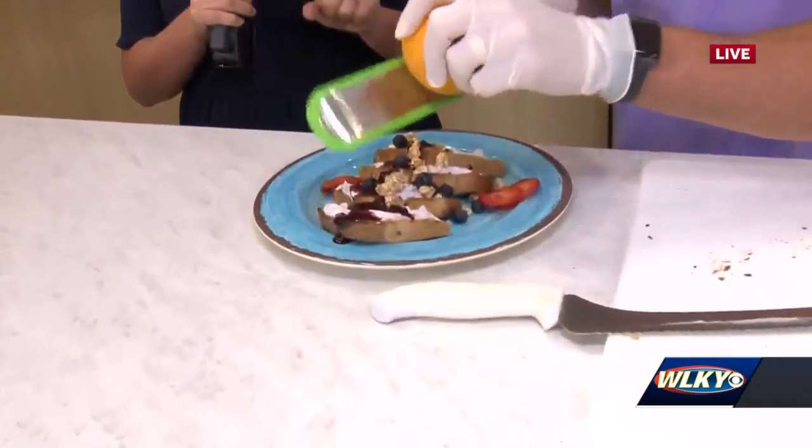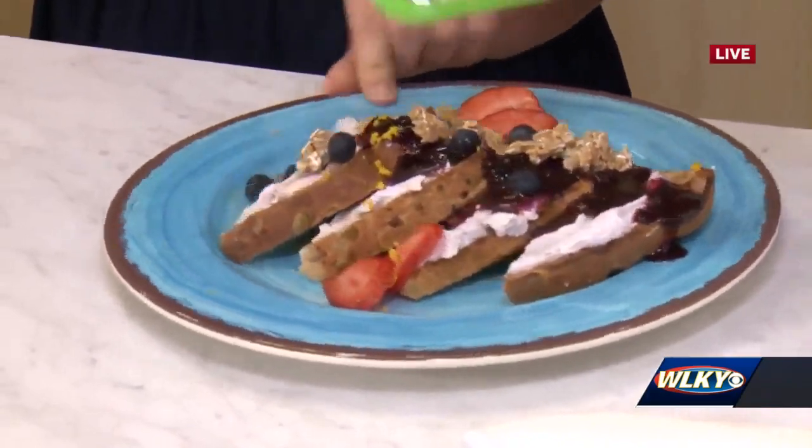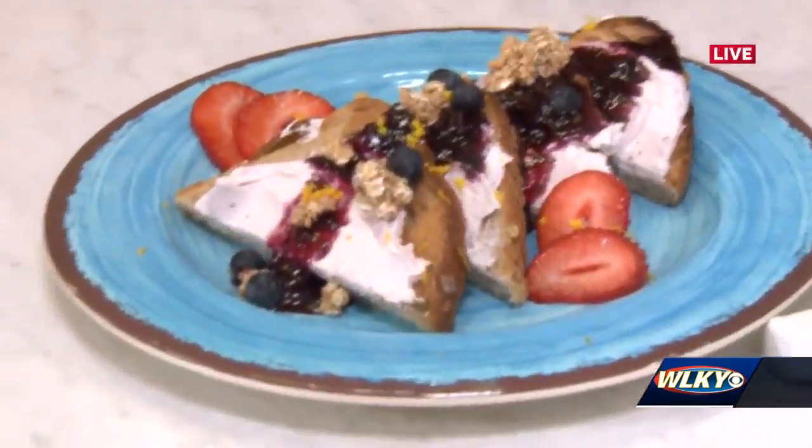Everybody back at the station now I know is going, oh my gosh, look how pretty this is, look how good it looks. It smells good, you guys. The ribbon cutting is today, they open at 10. It's all about that presentation, right? Looking good. Good breakfast right there.